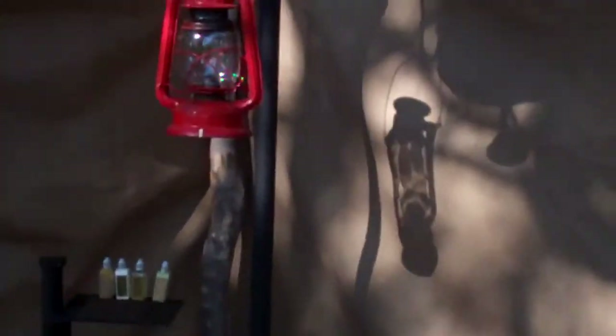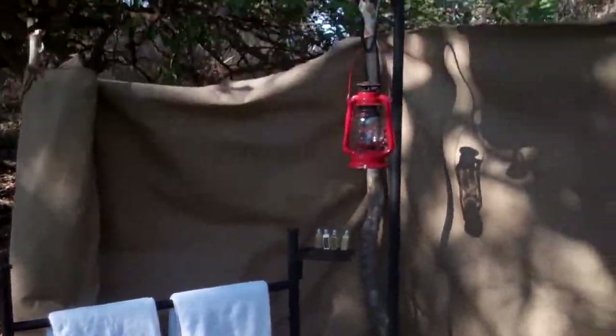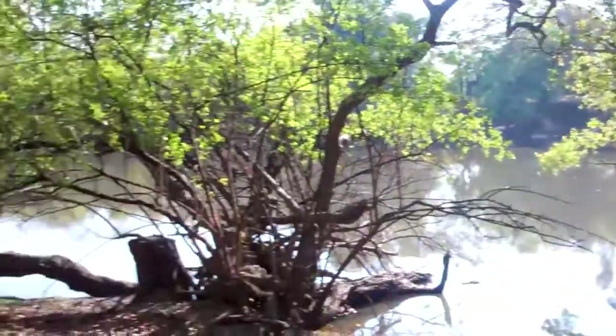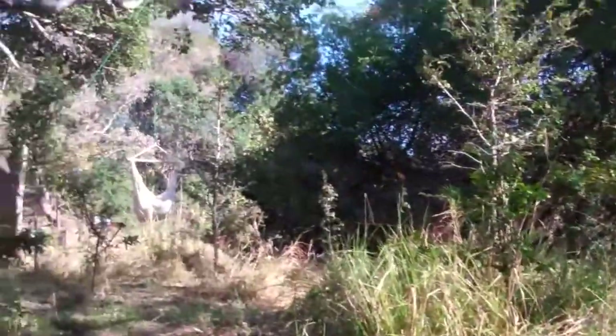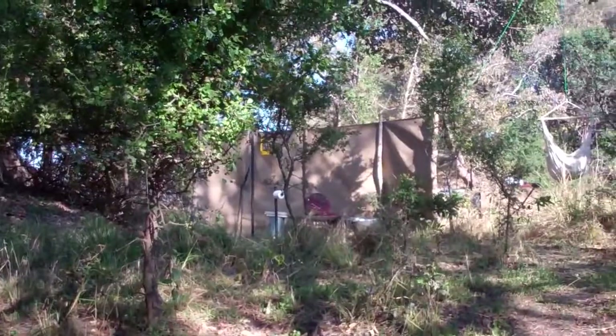One more close-in look: we've got the lantern and all the towels and everything set up for you. And that is Zamyadorn Safaris' mobile camp on the banks of the Le Foupa River in the Kafui. Thank you very much.